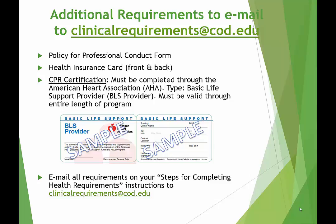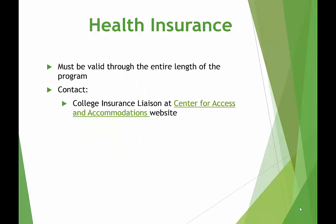Our clinical partners require that you are CPR certified. Your card must be issued by the American Heart Association, and the type of certification you will need is Basic Life Support Provider. Your certification is good for two years, and it must cover you through the program. All students must maintain health insurance during the clinical portion of the program. If you do not currently have insurance, please see your health requirements packet or the Center for Access and Accommodations website for information on the student health insurance plans offered through the college.